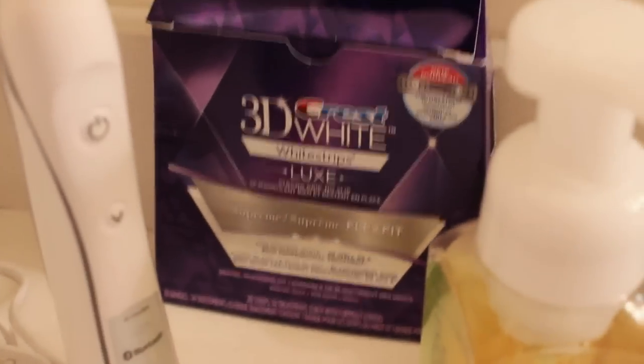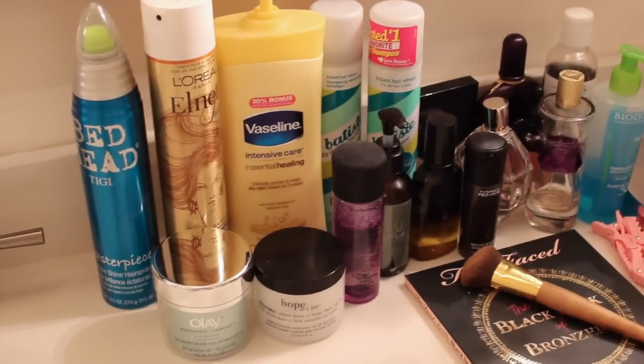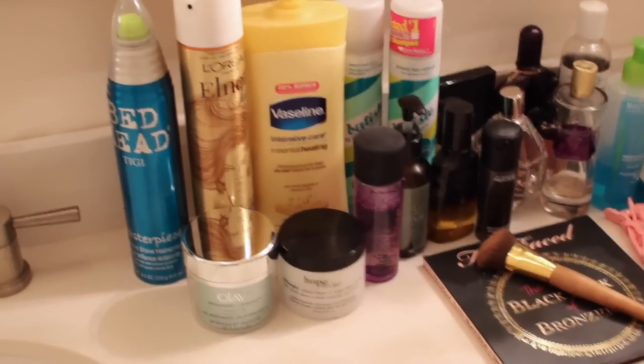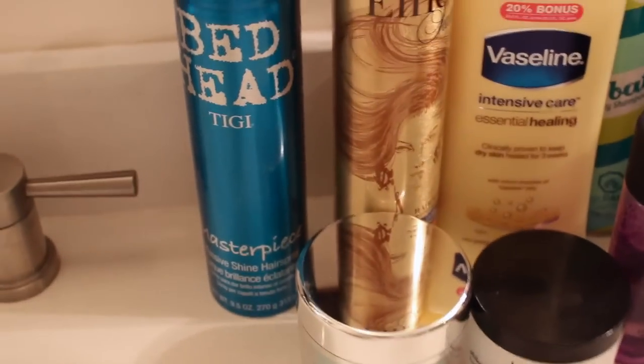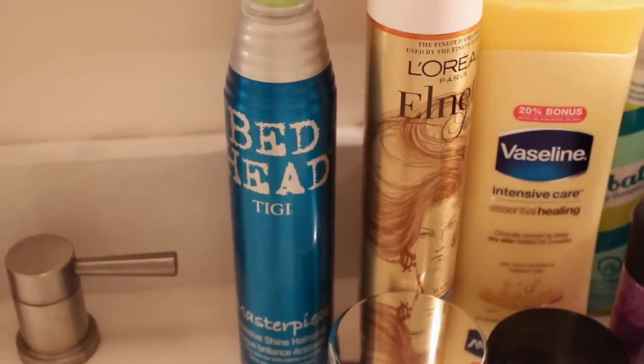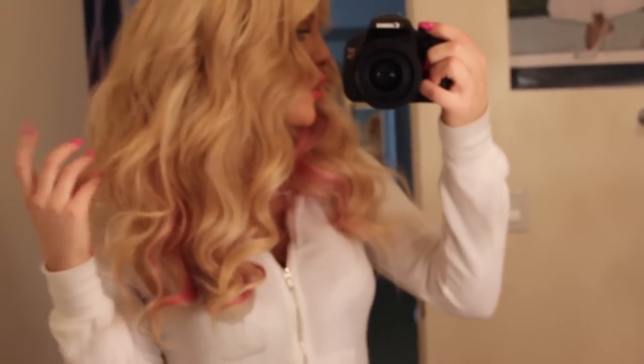Moving on to the white strips in the back - they're the 3D White Luxe Supreme Flex Fit. Moving to the right of this sink, I have kind of a hoard of products. My bathroom is not very practical, I have tons of products. Let's start with hairspray - I have the Bedhead TG Masterpiece, which is great for massive shine. That's what it says and honestly that's what it does. The curls I have are from this morning and they're not too teased and not too perfect, kind of messy and voluminous, but it leaves your hair not sticky and bouncy.